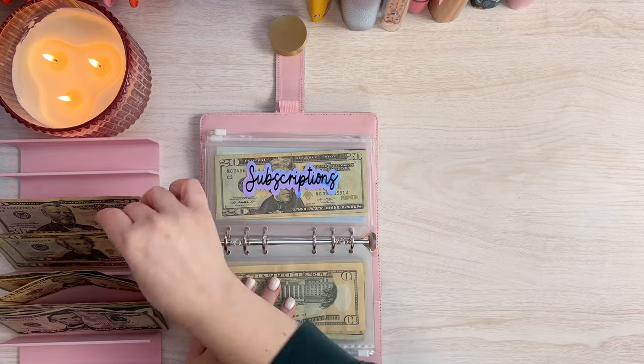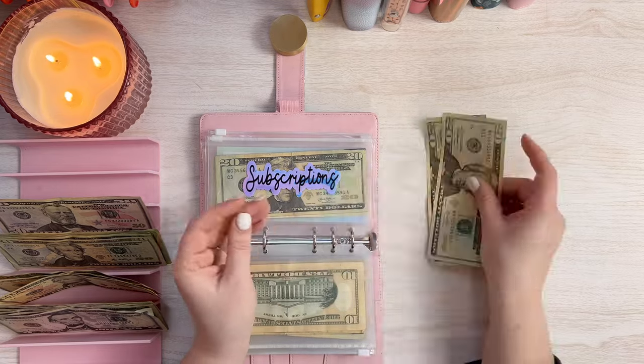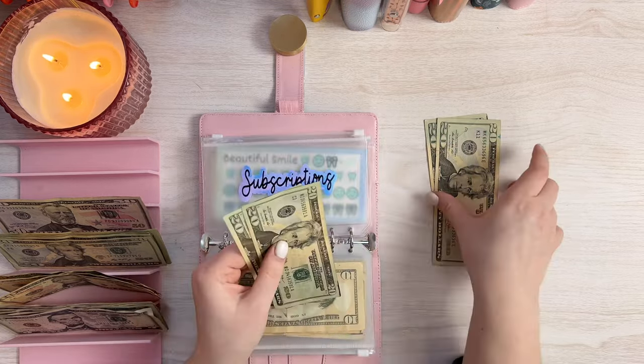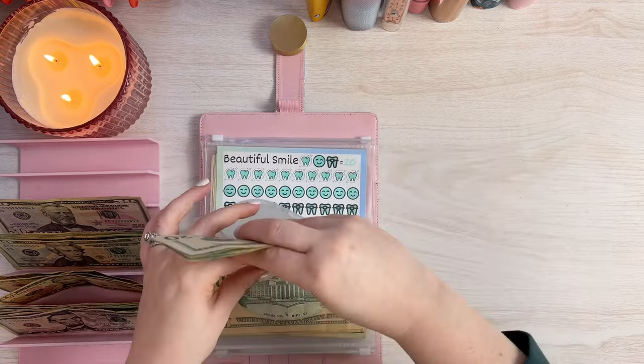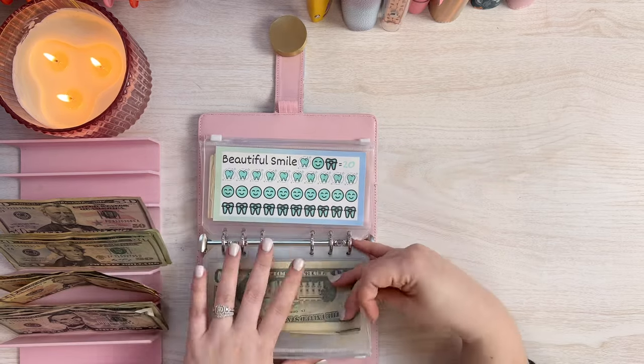And then the next one is Subscriptions. Now Subscriptions gets $40 as well. So we'll do $20, $40 and we will add it in here. And we should have $80 — $20, $40, $60, $80 in Subscriptions, which is perfect. This is for all of my subscriptions and any auto-withdrawing bills for the month.